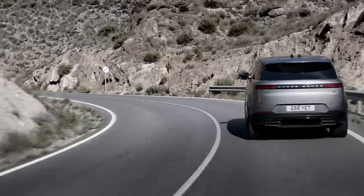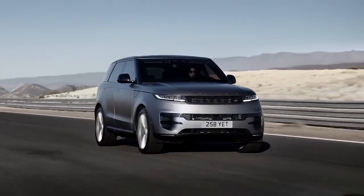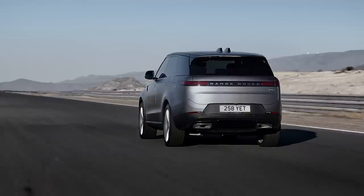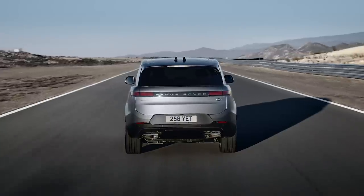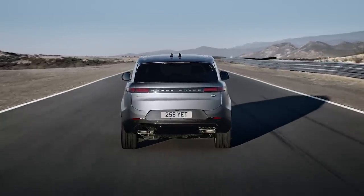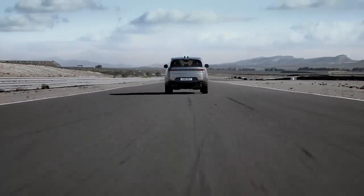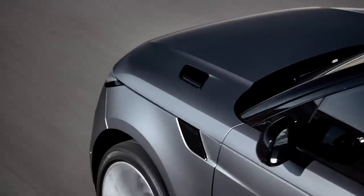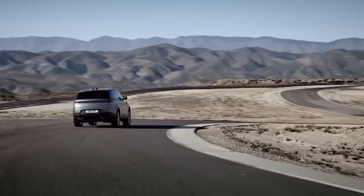While the Sport is very much a road-based SUV, it's still a Land Rover, so it has to be good off-road. There's Terrain Response 2, which can be configured to make the Sport just as capable as the full-sized Range Rover, and there's even a new adaptive off-road cruise control. The Sport can wade in up to 900 millimetres of water and tow up to 3.5 tonnes, or 3 tonnes in the plug-in hybrids. It also features Land Rover's Advanced Tow Assist, where the driver can steer the trailer using a rotary controller on the centre console.